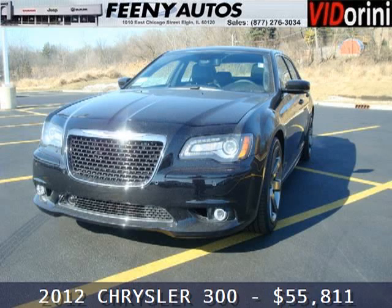Do you want to stretch your purchasing power? Well, take a look at this outstanding 2012 Chrysler 300.